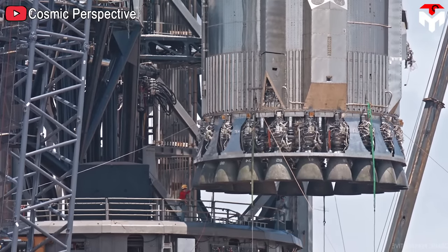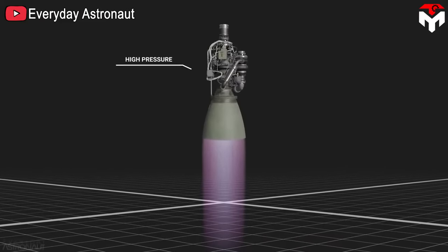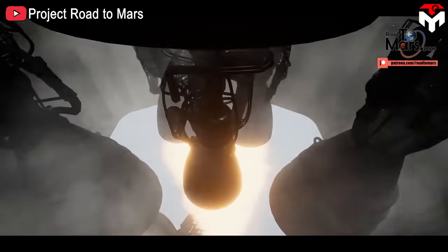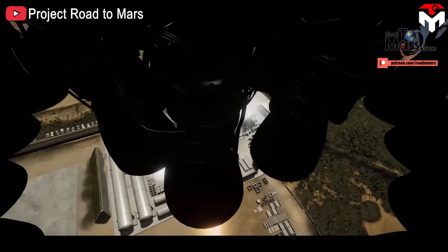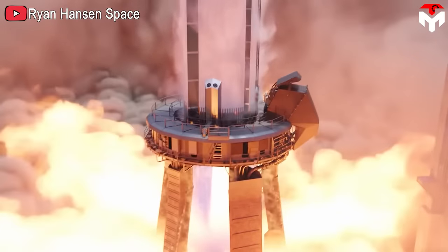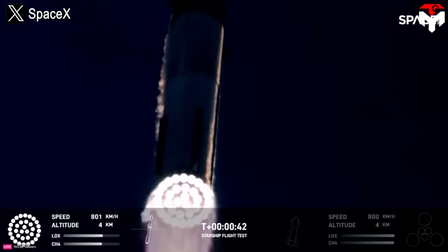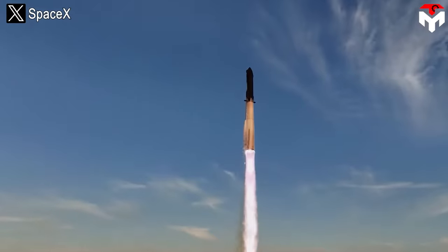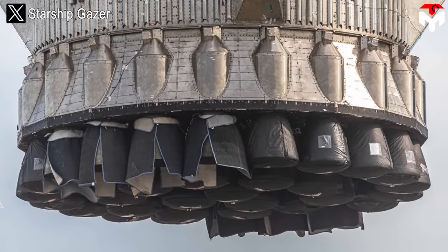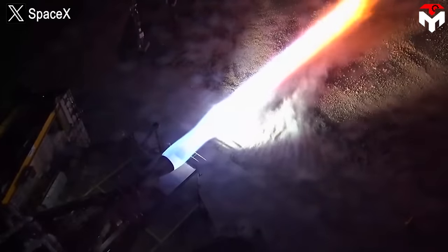After that, SpaceX made the necessary upgrades. They reinforced the nozzle and manifold system to help it withstand the extremely high temperature and pressure when the engine is activated, preventing fuel from leaking. The hydraulic power unit system was also replaced by the new electric TVC system, and the ignition was also upgraded to increase reliability for activating and maintaining the engine, avoiding failure of not activating or stopping working during flight. It can be said that Raptor 2 can still be considered one of the best engines today — a standard that other engines want to aim for.